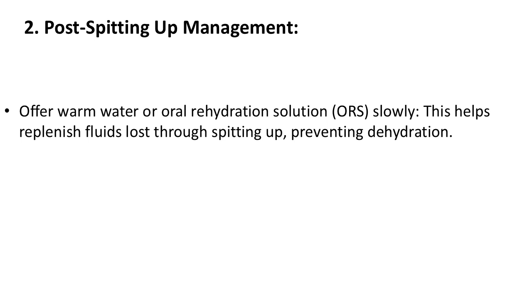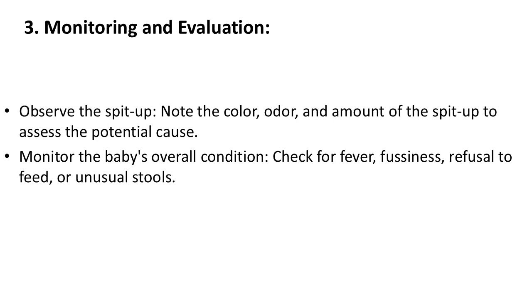Observe the spit-up — note the color, odor, and amount to assess the potential cause. Monitor the baby's overall condition by checking for fever, fussiness, refusal to feed, or unusual stools.